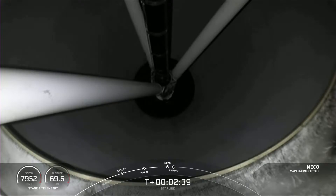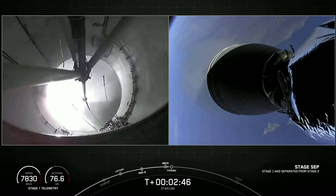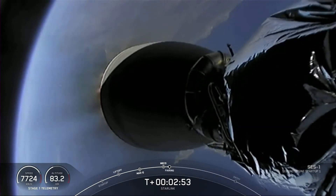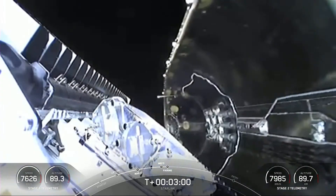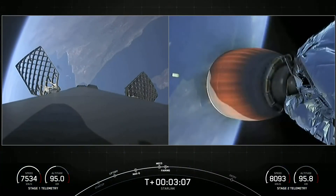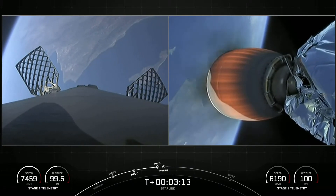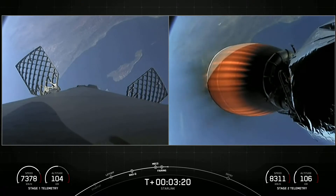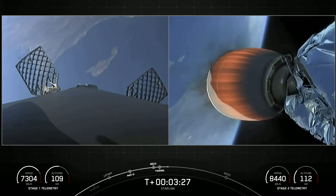MECO. Stage separation confirmed. We did have successful main engine cutoff, stage separation, and second engine start of the Merlin vacuum engine. The fairing halves have been deployed from the top of our second stage. We've been flying reflown fairing halves since 2019, and today's fairings are flight-proven — we're going to be attempting to recover them when they return to Earth as well.